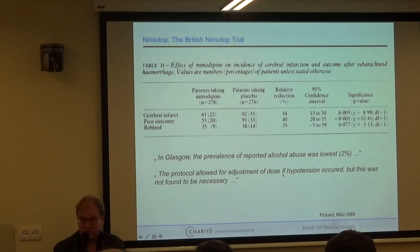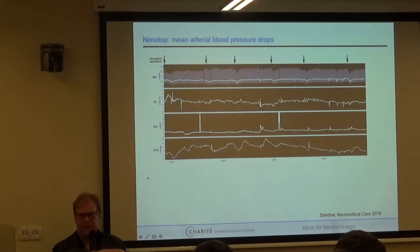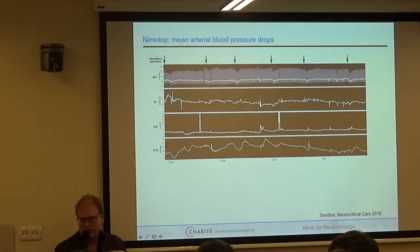The protocol allowed for dose adjustment if hypotension occurred, but this was not found necessary — which is contrary to my experience with nimodipine. If you use this drug, blood pressure drops happen frequently. As seen in this slide from multimodal neuromonitoring over one day of ICU treatment, you see nimodipine every six hours with a small blood pressure drop afterwards — sometimes notable, sometimes quite large. There is almost no effect on cardiac output, and ICP is not affected.